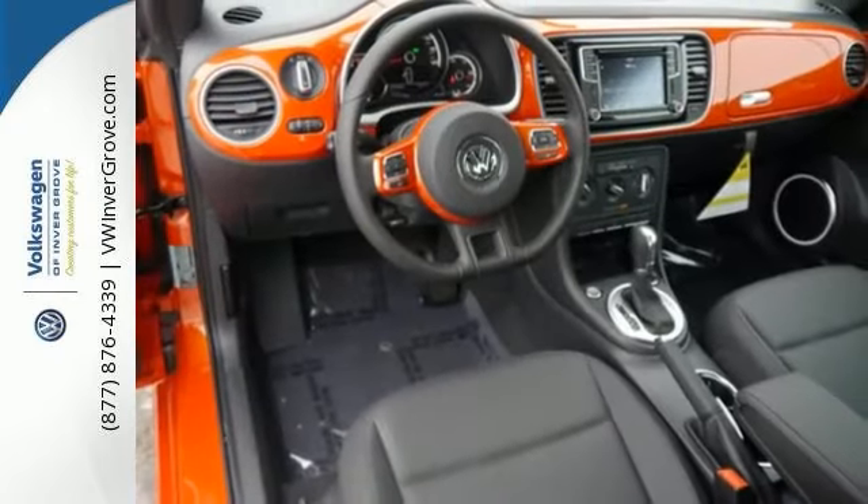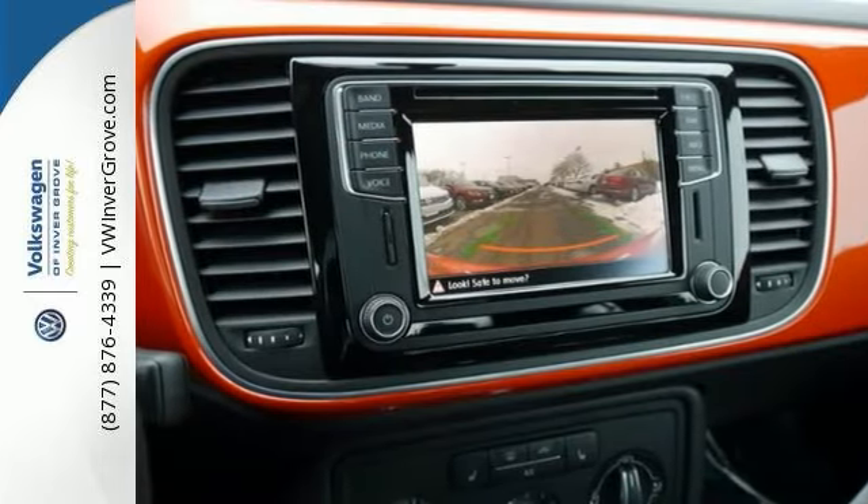And with a power sunroof and lighting package, as you can see, it won't be here long. Come in today for a closer look.